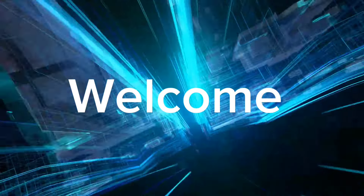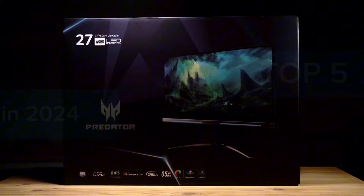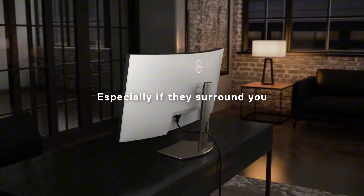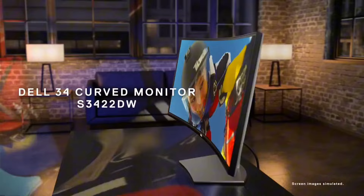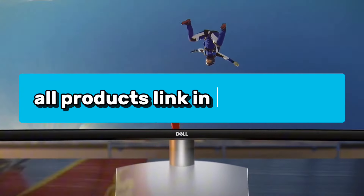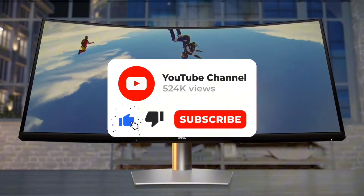Welcome to our channel. Today, we're diving into the top 5 best monitors of 2024. We've meticulously researched and compiled this list to bring you the most impressive monitors on the market. Stay tuned till the end for a surprise monitor that's a game-changer in terms of performance and design. For the latest pricing and more information about these products, check the links in the description. If you enjoy our content, hit the subscribe button for regular updates.